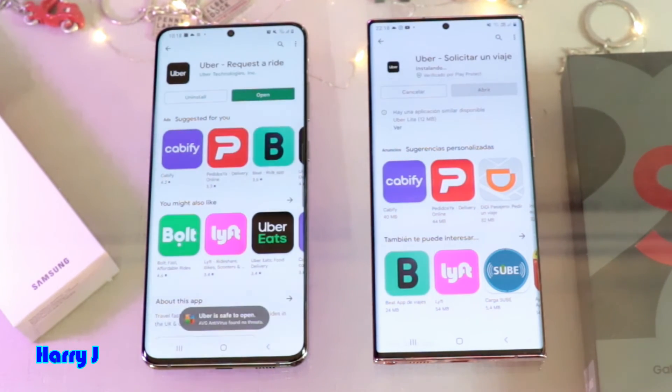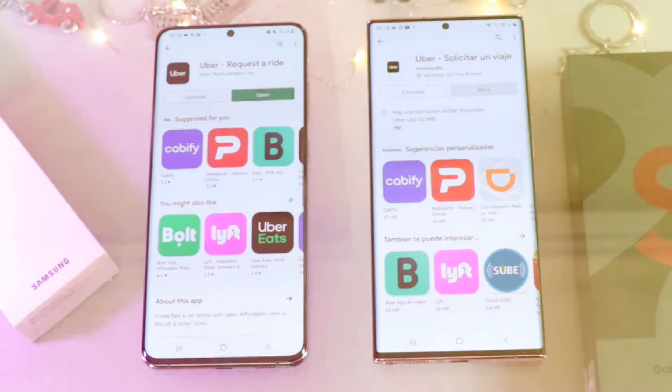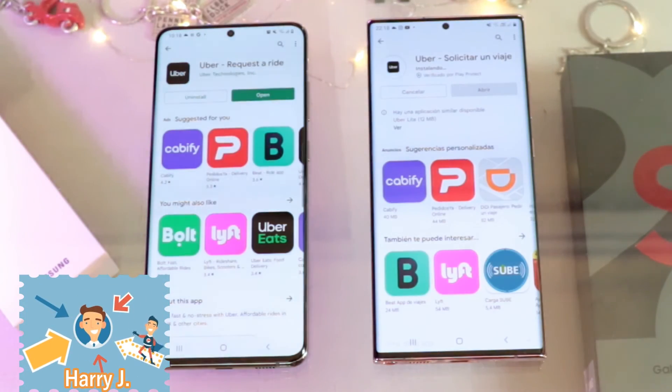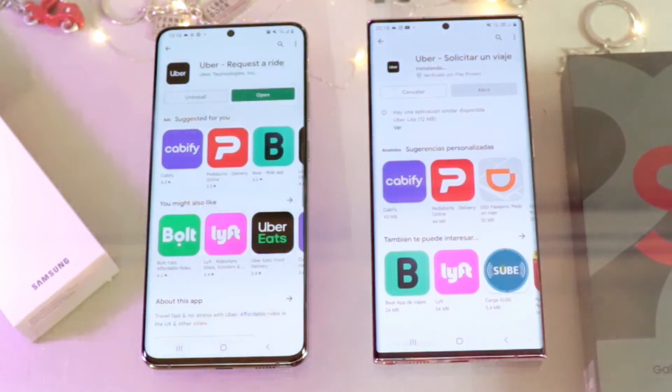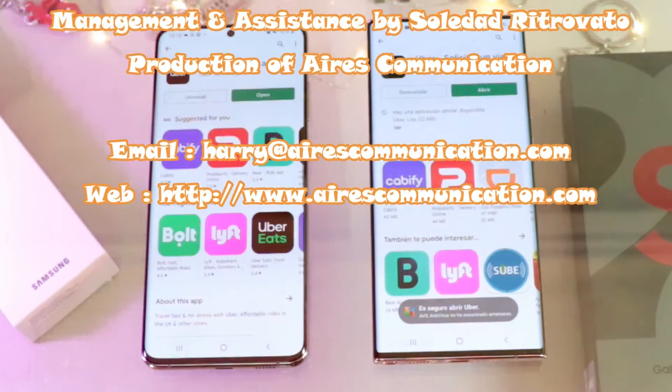If you like this video, please subscribe to my channel and give it a thumbs up. For more information, go to www.askcommunication.com. Have a lovely evening — take care, bye!